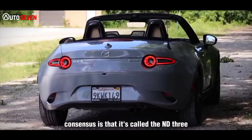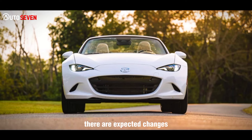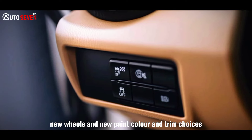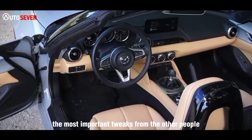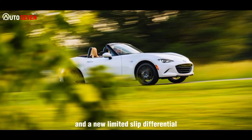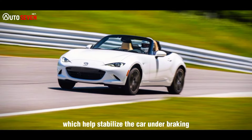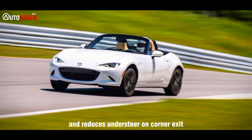Consensus is that it's called the ND3. There are expected changes: a new infotainment system, a redesigned front bumper, new lights, new wheels, and new paint color and trim choices. Yet by far the most important tweaks for Miata people are a revised steering system and a new limited-slip differential. The LSD has different locking factors on and off throttle, which helps stabilize the car under braking and on corner entry, and reduces understeer on corner exit.